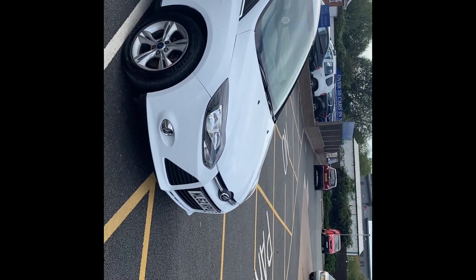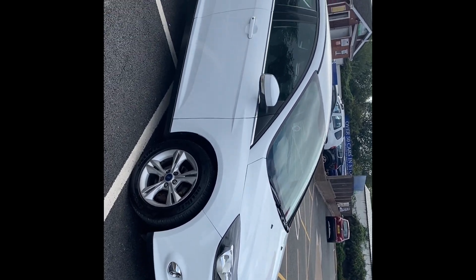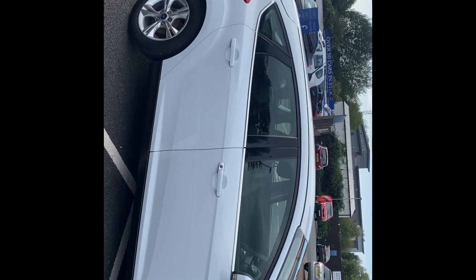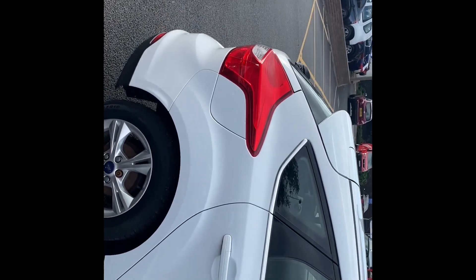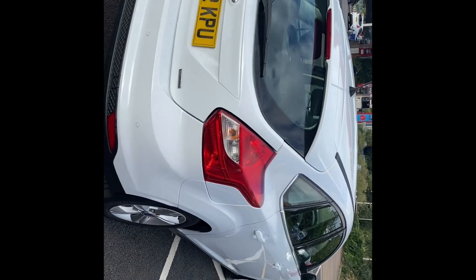Good afternoon everybody, it's Andy from Advantage Vehicles Inc. I'm going to walk and talk you around this 62 plate Ford Focus 1 litre EcoBoost, 99 brake horsepower, with 86,516 miles on the clock. The hatch has come to us and is available for a test drive.